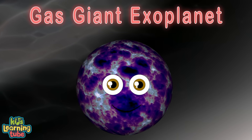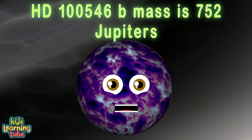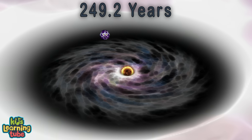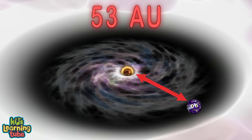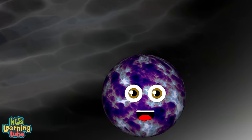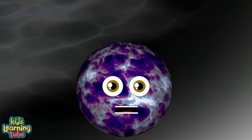They know this for sure: my mass is 752 Jupiters. One orbit takes 249 years around my star. I'm 53 AU away from my star — that is far. My discovery was announced in 2014.